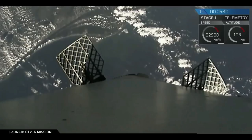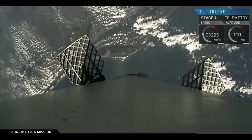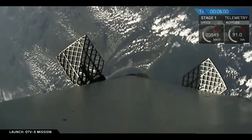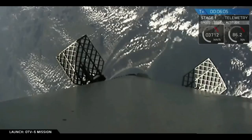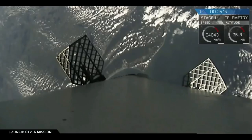Reentry burn coming up in about one minute. As you can see, the speed of the first stage is still rapidly increasing. The reentry burn is going to slow that back down in order to keep those aerodynamic forces upon reentry at a minimum. Those cold gas thrusters are still adjusting the attitude of the first stage.